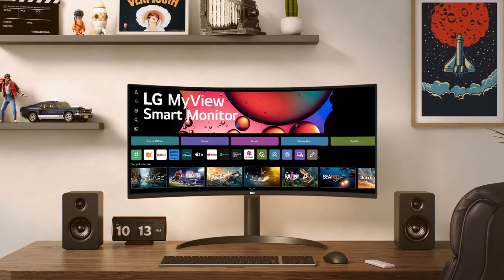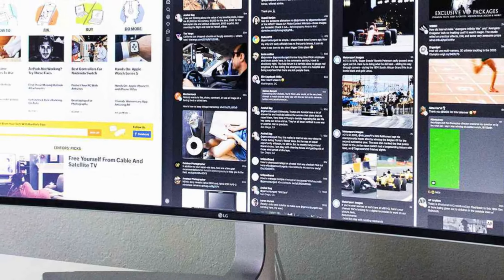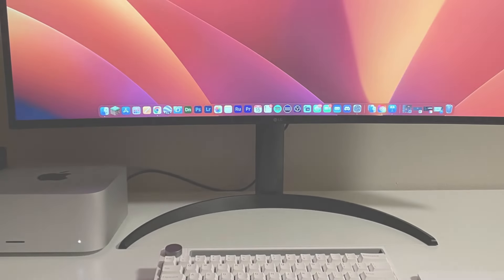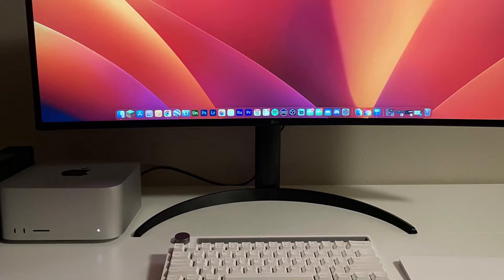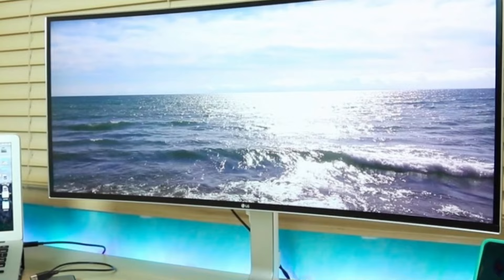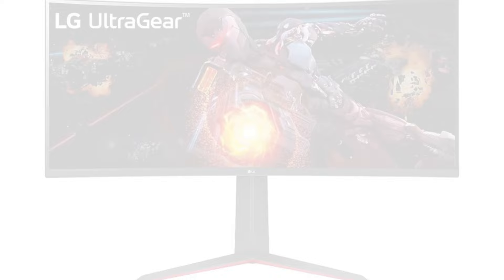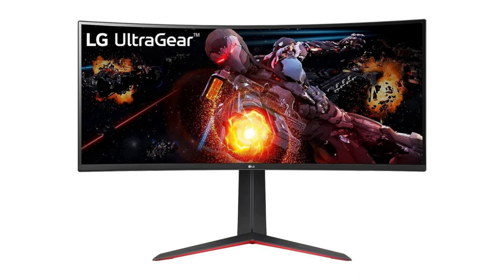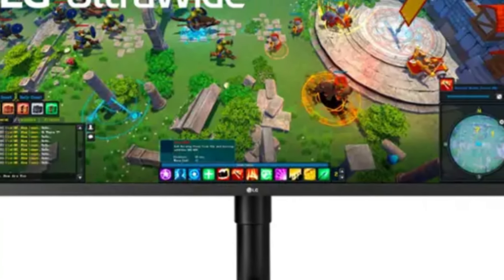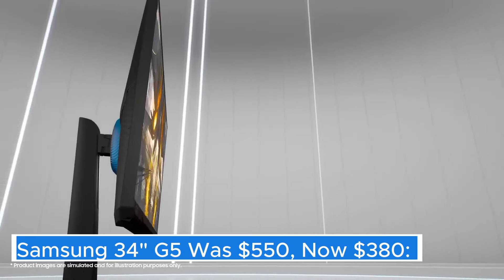LG 34" Curved monitor — was $399, now $240. The LG 34" curved monitor is designed to elevate your viewing experience with its immersive display that wraps around your field of vision. This stunning ultra-wide monitor features a 21:9 aspect ratio, providing ample screen real estate for multitasking, gaming, or enjoying cinematic content. The curvature of the screen enhances depth perception, making it feel as though you are part of the action, whether you're watching movies, playing video games, or working on graphic-intensive tasks.